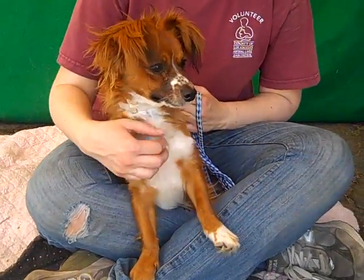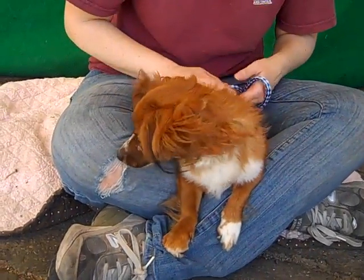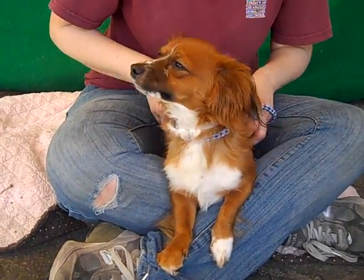This is my cool friend Gizmo. He is a cool dude. His ID number is A4732594 and we think he is a Dachshund Papillon Mix. Look at that face and those ears. He is really, really cool.